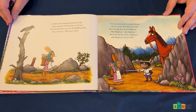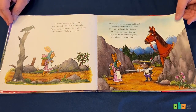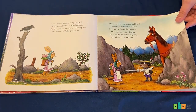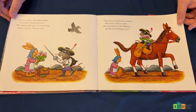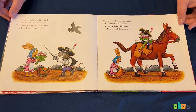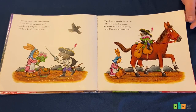A rabbit came hopping along the road, then stopped with her paws in the air. For blocking her way was the Highway Rat, who cried out, 'Who goes there? Give me your pastries and puddings. Give me your chocolate and cake. For I am the rat of the highway, the highway, the highway. Yes, I am the rat of the highway, and whatever I want, I take.' 'I have no cake,' the rabbit replied. 'I just have a bunch of clover.' The highway rat gave a scornful look, but he ordered, 'Hand it over. This clover is bound to be tasteless. This clover is dull as can be. But I am the rat of the highway, and this clover belongs to me.'